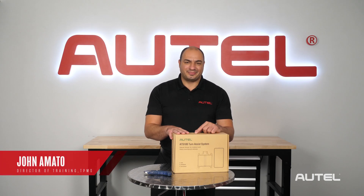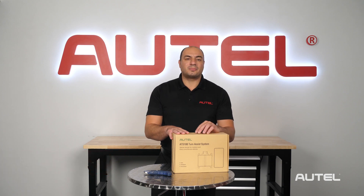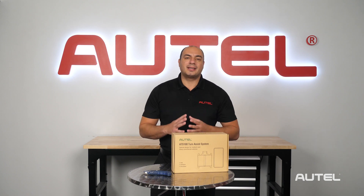Hi, it's John from Autel. We're here at our new R&D facility at our New York headquarters to bring you another exciting unboxing and preview of a brand new product that can dramatically increase road safety.